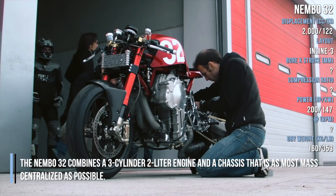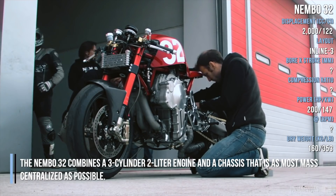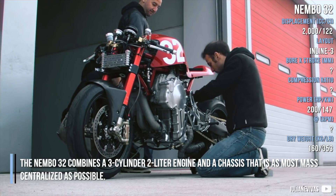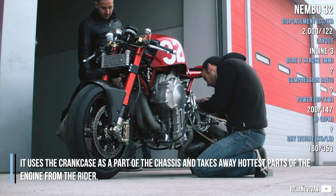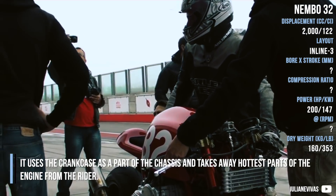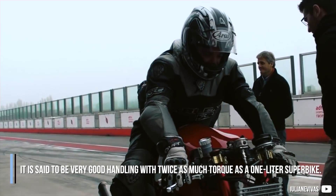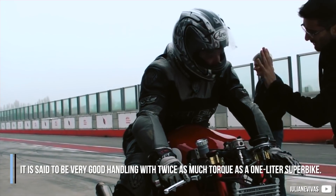The NEMBA 32 combines a 3-cylinder 2.0-litre engine and a chassis that is as mass-centralized as possible. It uses the crankcase as part of the chassis and takes the hottest parts of the engine away from the rider. It is said to have very good handling, with twice the torque of a 1.0-litre superbike.